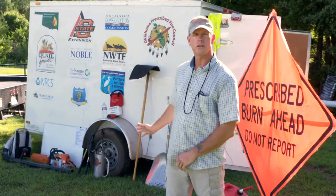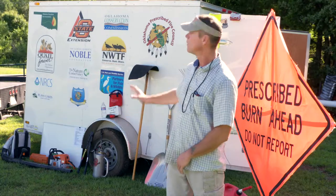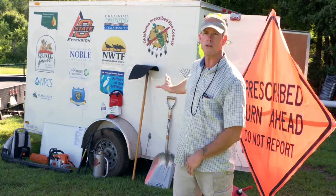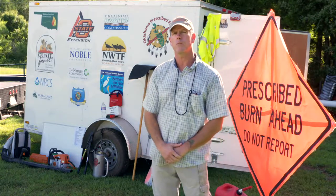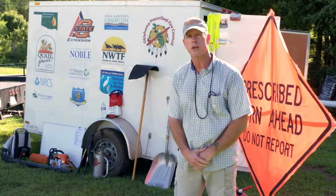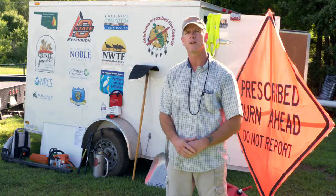All the equipment you see behind me was funded under a grant program from most of the sponsors you see on the side of the trailer. A lot of it came from the Oklahoma Prescribed Burn Association, which is the umbrella that most PBAs in Oklahoma fall under.